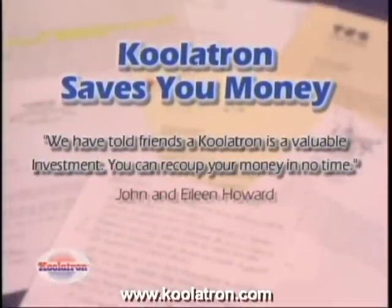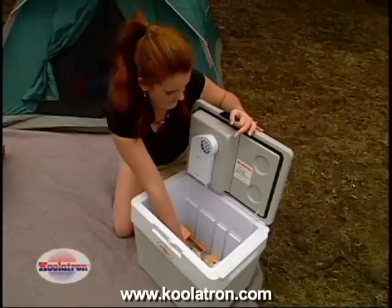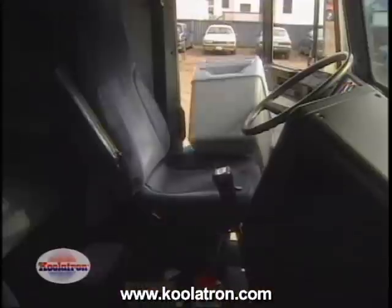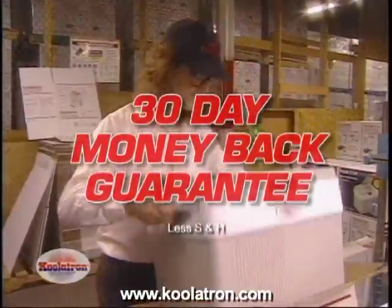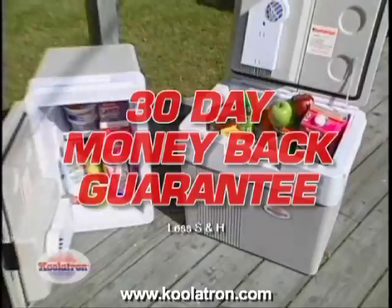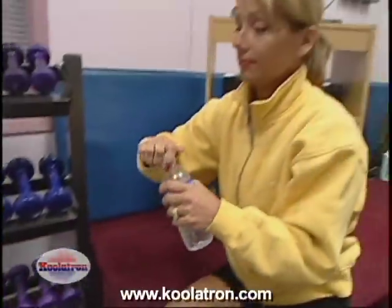Coolatron Companion owners have told us they've saved hundreds of dollars and lots of time without costly restaurant stops or paying a fortune for cold drinks. We promise your Coolatron Companion will pay for itself in just one road trip and continue saving you money for years to come. If you're not completely satisfied, return it within 30 days for a full refund of the purchase price — that's our unconditional guarantee to you.